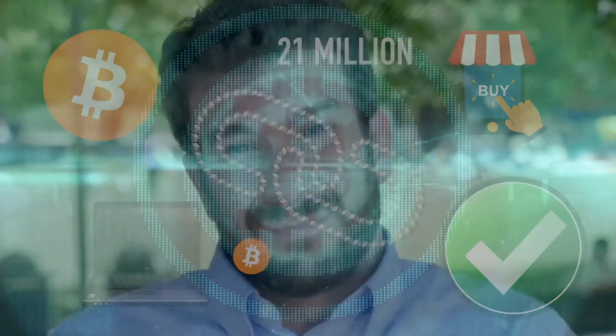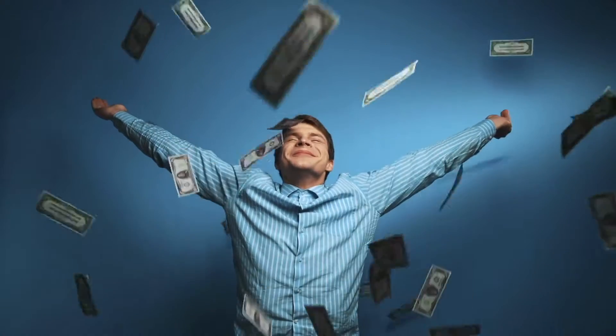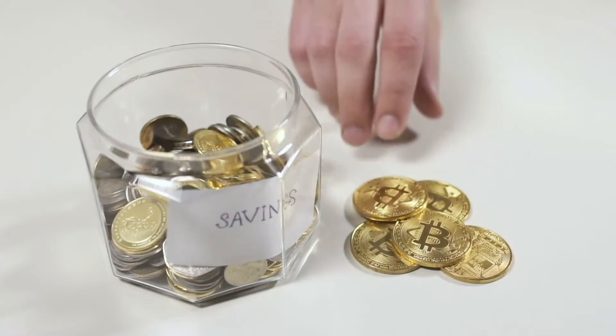No one really knows what's going to happen to Bitcoin or its price, but one thing is for sure — fortunes have been made and lost on the cryptocurrency, but it's likely here to stay.